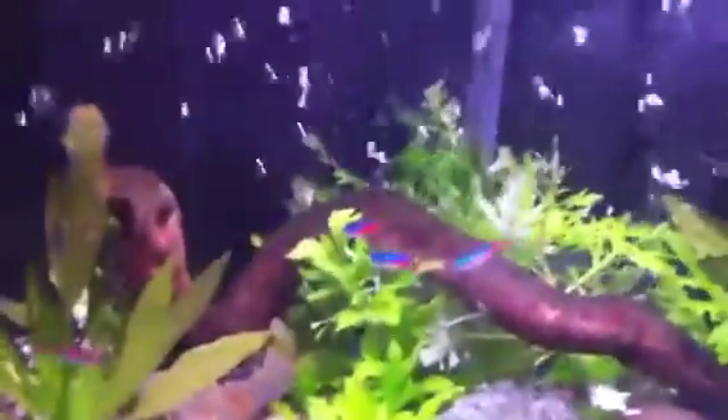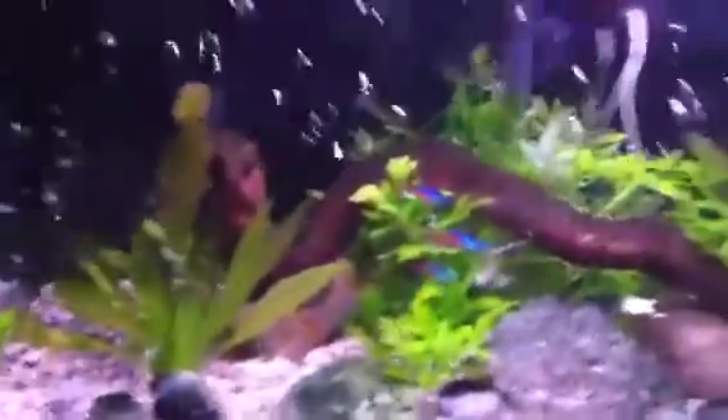And the Neons — there should be four of them. There's one over there. There's my Angel saying hello. Clear water and good filtration, lots of plants — this will get you an aquarium that looks like this.